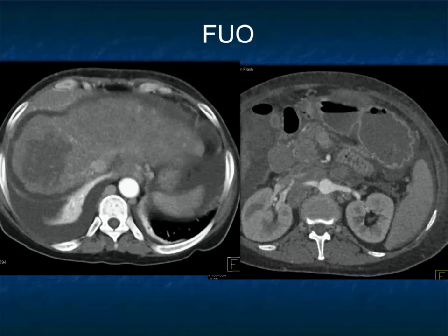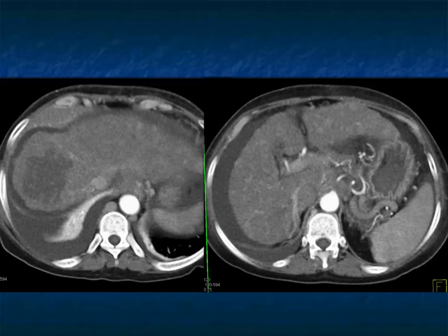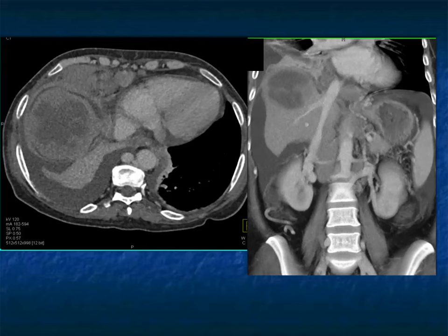Another patient: liver mass, diffuse infiltration of the liver. There's something extrahepatic — large nodes in the periaortic region. The spleen is top normal with no focal splenic lesions. There's ascites present. What are you thinking about? Cirrhosis, a mass in a cirrhotic patient — hepatoma? Could it be cholangiocarcinoma? When I see lots of nodes, I have to think about lymphoma.